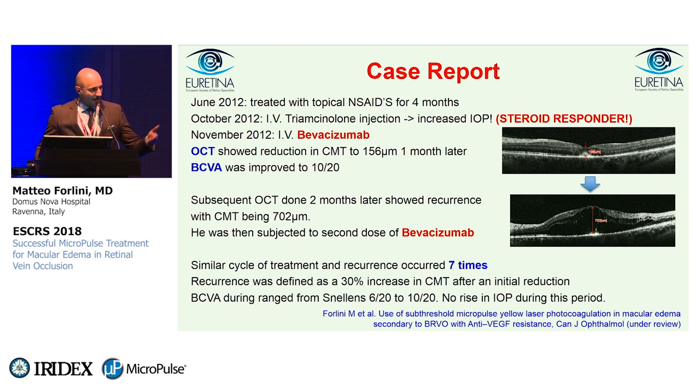So another bevacizumab injection and another good resolution. This cycle of treatment and recurrence occurred seven times over a period of two years — seven bevacizumab injections, seven times good results followed by recurrence. Recurrence was defined as a 30% increase in central macular thickness after initial reduction. Visual acuity during this period ranged from 6/20 to 10/20, with no rise in IOP.